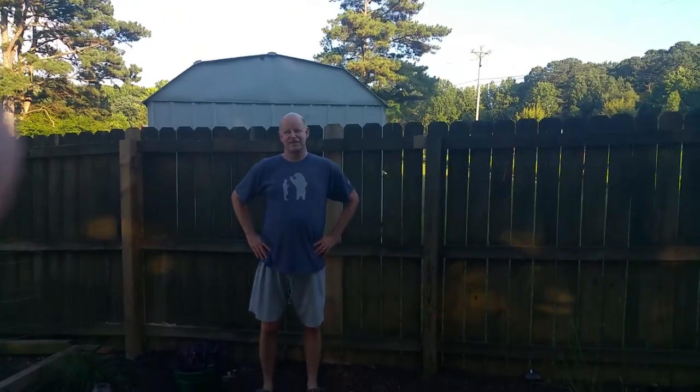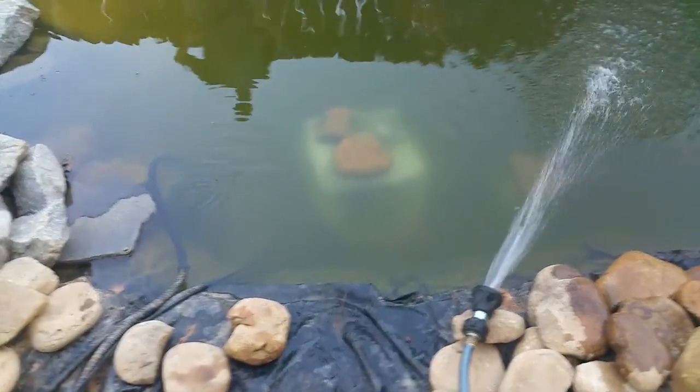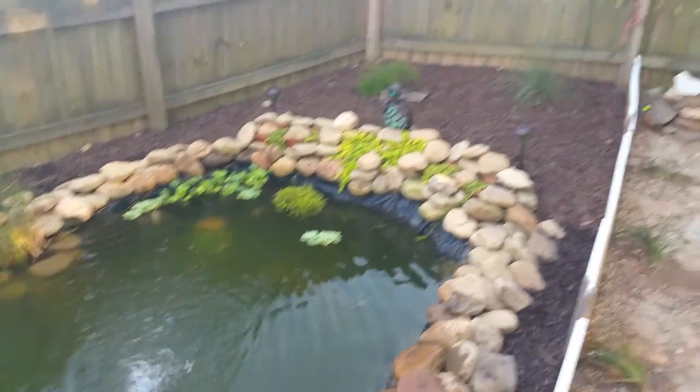Hello YouTube and Eastern Box Turtle fans. We're making a video today. Today is July the 10th, and it's very hot. We're here in Georgia. The purpose of this video is to talk about keeping your turtles good and cool.